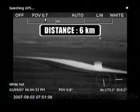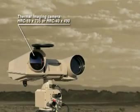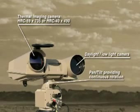In the multi-sensor configuration, the HRC consists of the following elements: a thermal imaging camera, a daylight low-light camera which can be used when conditions permit, and a robust pan tilt mechanism providing continuous rotation.